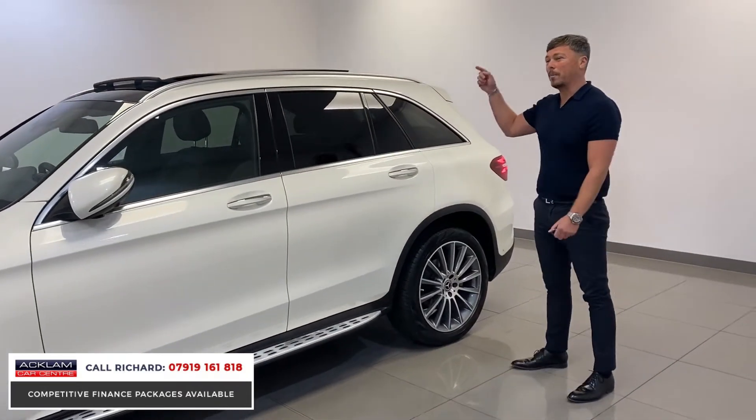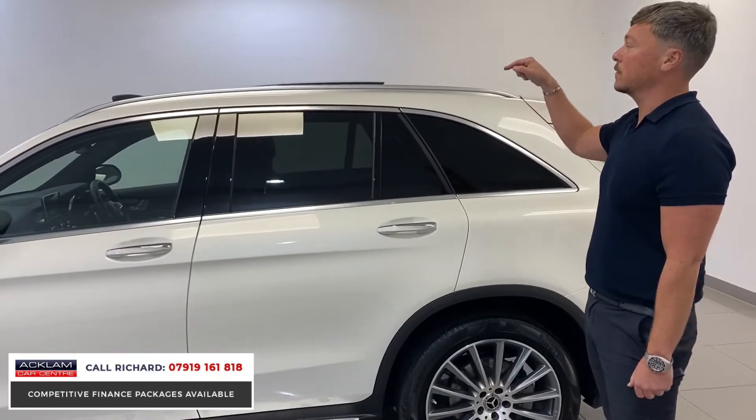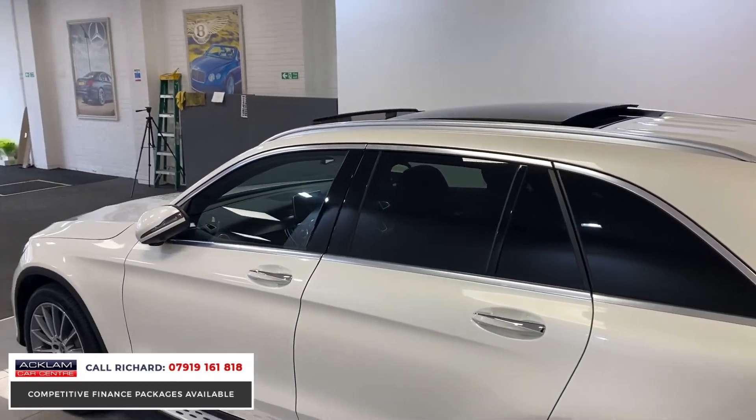Privacy glass, and this car's got a panoramic opening sunroof. In some of these cars you'll only get the front section of the roof, but if you look at the roof it goes through to the back section, which we'll look at as we go around the car.